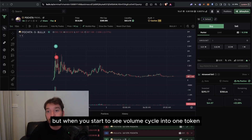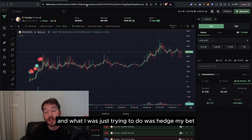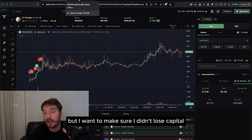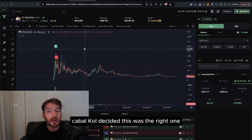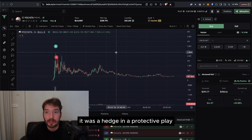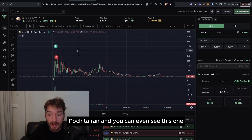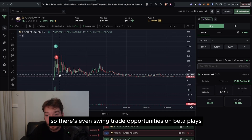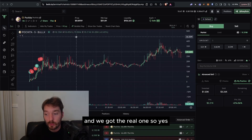When you start to see volume cycle into one token and out of another, it's better to let that one ride and cut positions in the weaker one. I was up so big on the main token that I wanted to hedge my bet — take a small swing in case another Pochita gained legs and traction, in case the cabal KOLs decided that was the right one. Granted they didn't. It was a hedge and a protective play. You can see this one pumped all the way up to 2.6 million after going as low as 600K — so there are still swing trade opportunities on beta plays until the real one is decided.